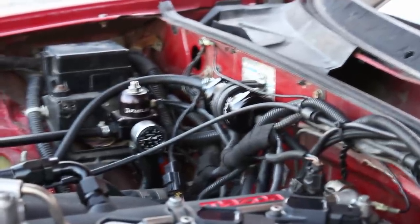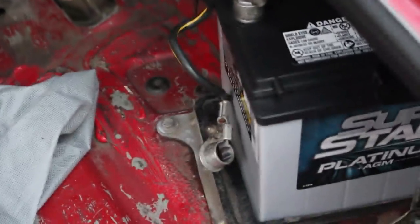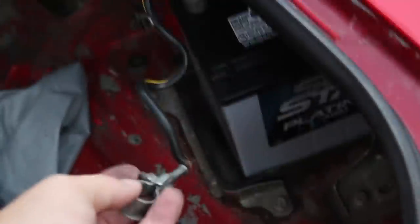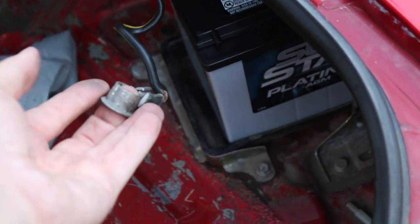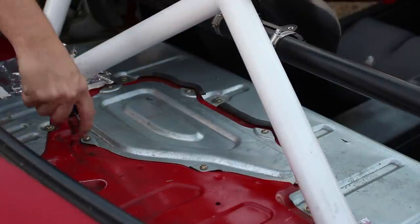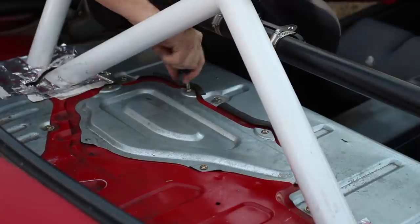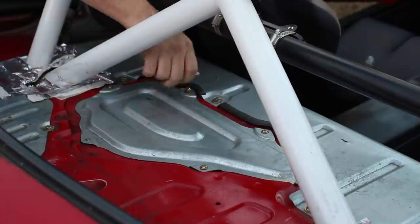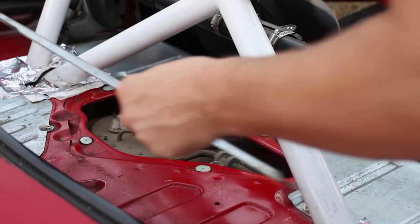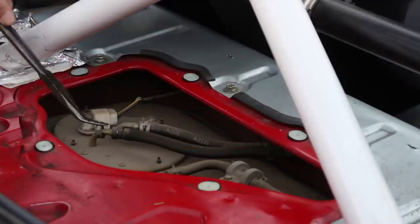I'll start by replacing the fuel pump. First step: disconnect the negative battery terminal — do not skip this step, you're about to have an open fuel system. Once the battery is disconnected, pull out the carpet from your parcel shelf and remove the access panel by taking out the Phillips head screws. Before removing any hoses, let the fuel pressure out of the system by unplugging the fuel pump or fuel pump relay, cranking the car over for a few seconds, then disconnecting your battery again.